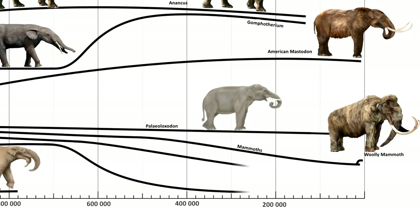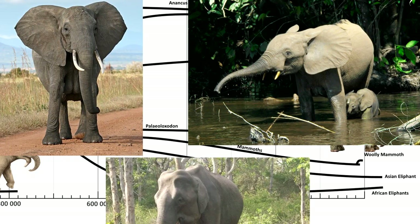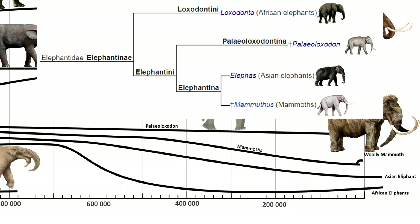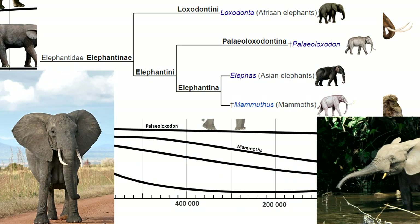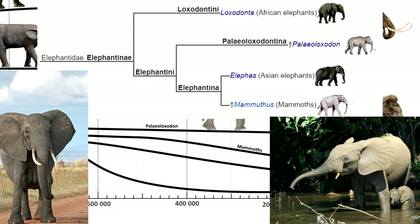Now we've come to the elephants that are still alive today: the African forest elephant and the African bush elephant, as well as the Asian elephant. The Asian elephant is actually more closely related to the mammoths than they are to the African elephants. For a long time we thought that the African bush elephant and the African forest elephant were two species in the same genus of Loxodonta, but recent genetic studies show that the African forest elephant might have been more closely related to the extinct Paleoloxodons.